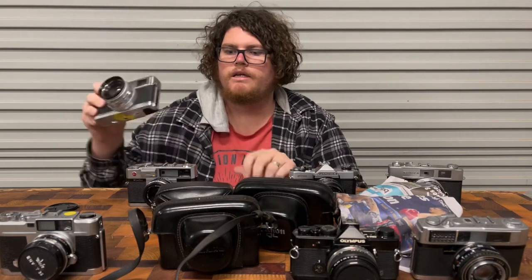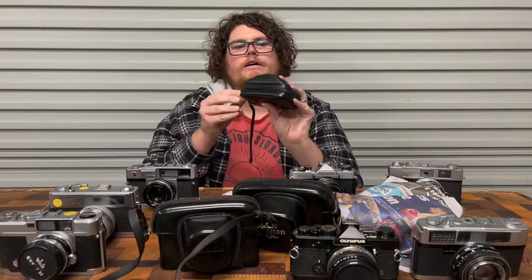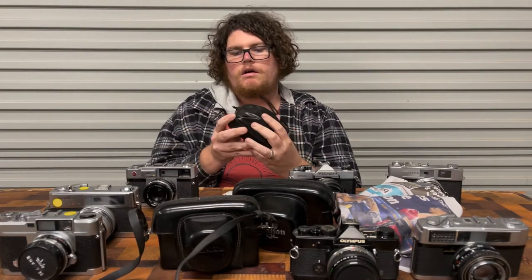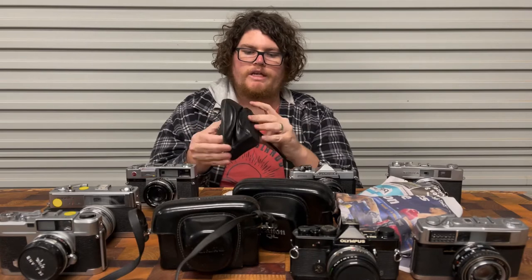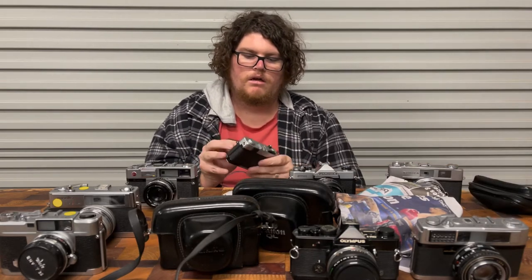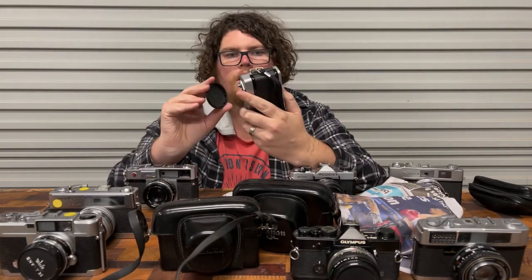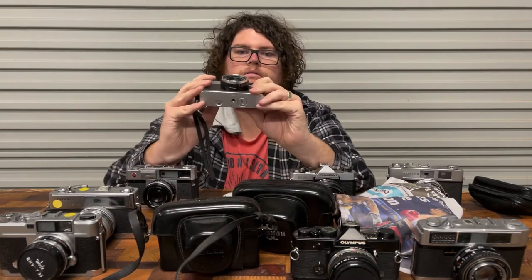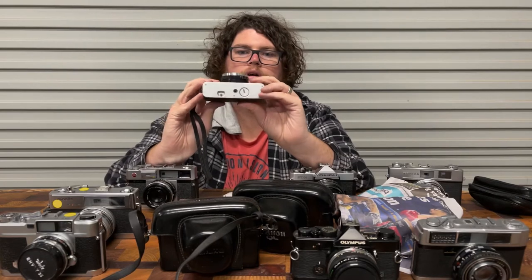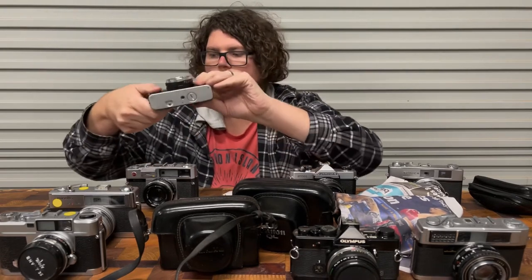It's got a few knocks underneath. This is only a little fella — another Minolta Hi-Matic G. This is a very small camera with a 38mm f2.8, so quite a fast lens for a little point-and-shoot like this. It's pretty cool.